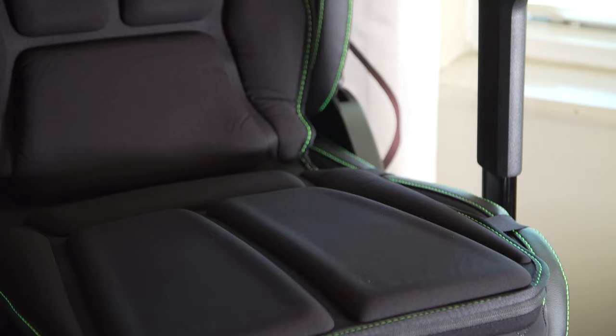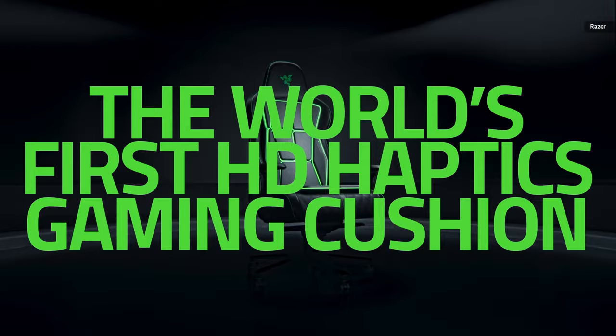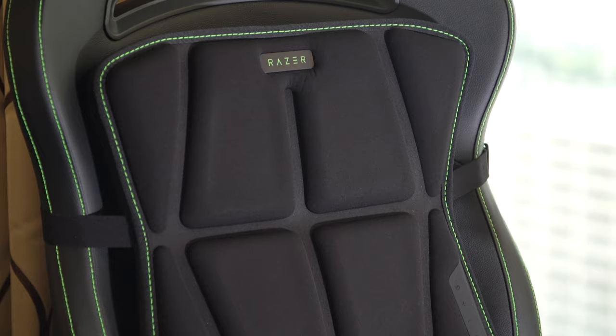According to Razer, this is the world's first HD haptic gaming cushion. What it means is it's providing you these vibrations on the seat. And of course it doesn't sound like anything new — it sounds like a more high-end sort of chair. But what's more interesting, at least to me, is what Razer is calling its true positional haptics.